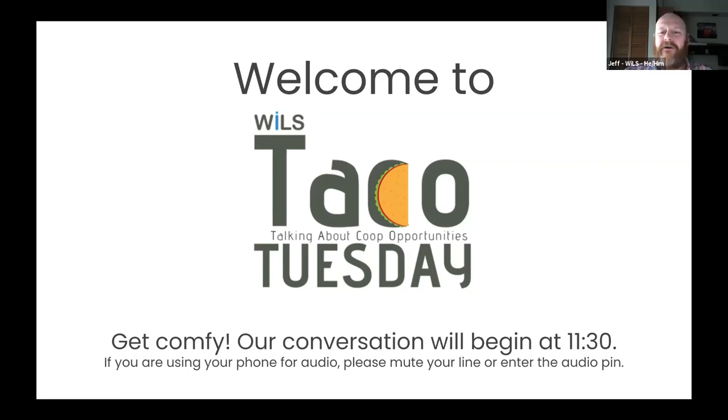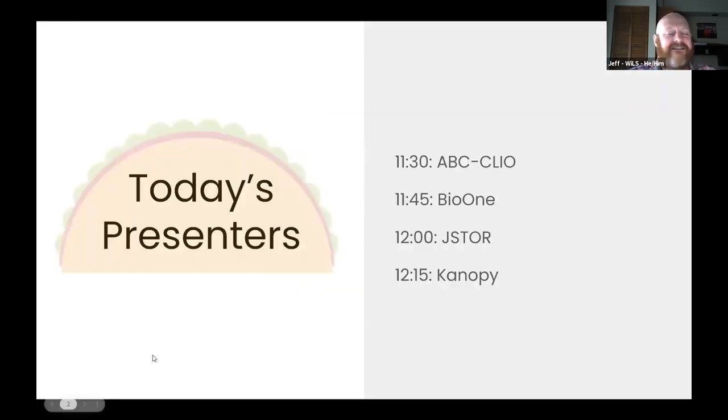Good morning and welcome to another Wills Taco Tuesday. I'm excited to have you here. My name is Jeff Bruner, for those of you who may not know me. Today we have an excellent slate of presenters, all Wills vendor partners. You can see here on the screen the lineup for today's session. We're starting off today with ABC Clio. Joining us from ABC Clio will be Paul. So I'm going to stop sharing my screen to allow Paul to take the reins. Paul, over to you.